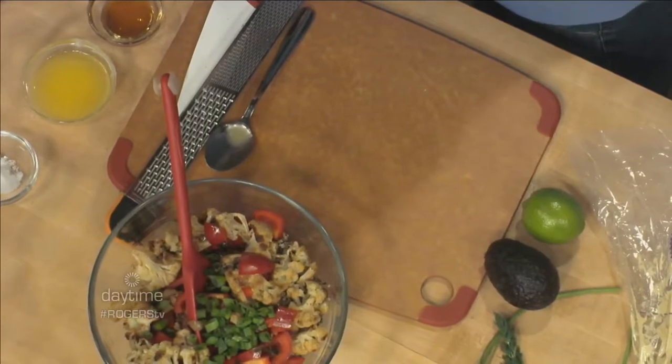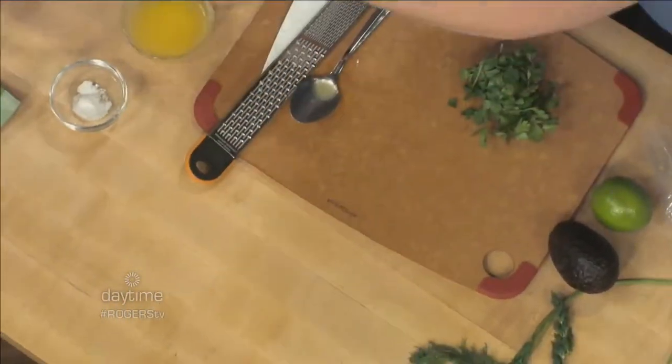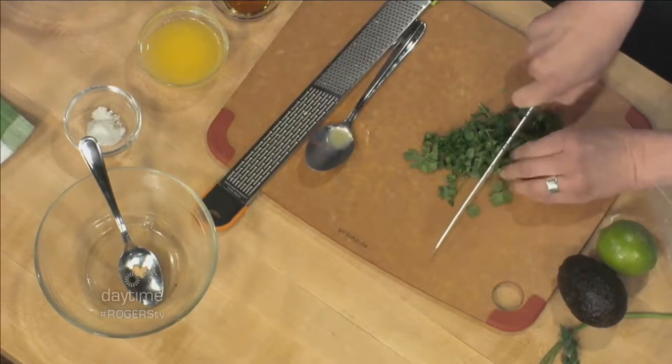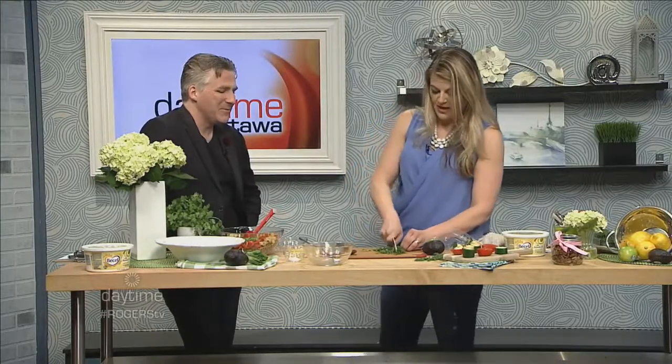Not everybody is a fan of cilantro — if you're not, you could do parsley, dill, or basil. Take advantage of what you have in your herb garden, because a lot of people do have one. Gardening is becoming quite trendy and you can even grow herbs indoors on your windowsill.